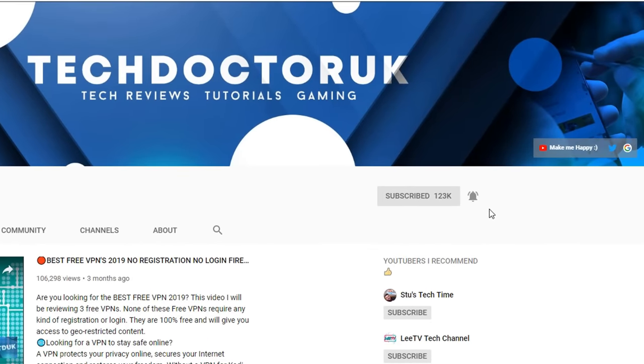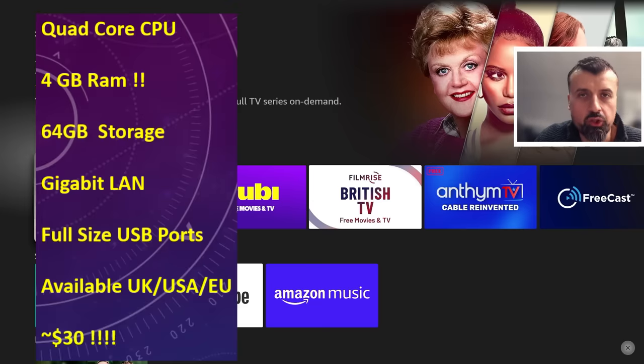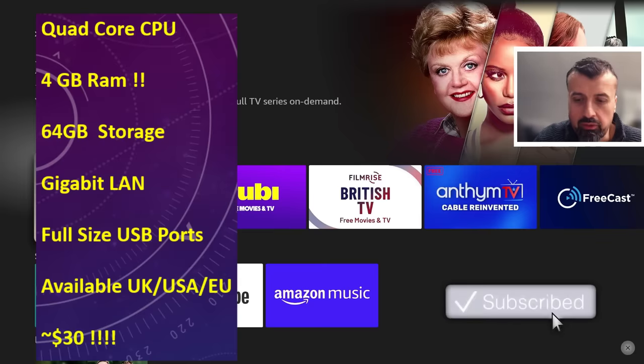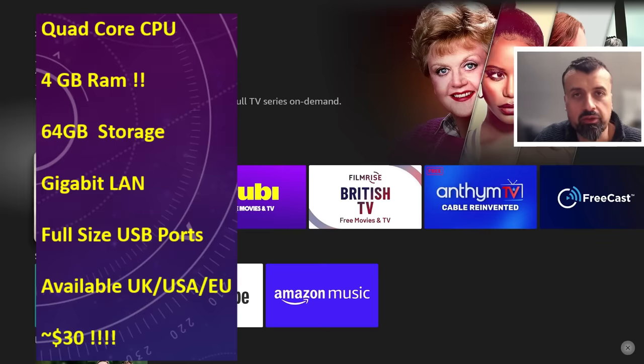Everyone is waiting for that true Fire Stick killer, but for it to be a true Fire Stick killer it has to cost around 30 pounds or 30 dollars. I've got a new device which has a quad-core CPU, 4 gigs RAM, 64 gig storage, gigabit Ethernet, and fully certified USB ports. That device is here now and available for around 30 pounds delivered — I think this could be the real device we're waiting for, so make sure you're subscribed with all notifications. I'll get a review up very soon.